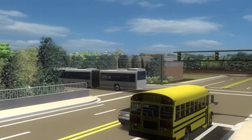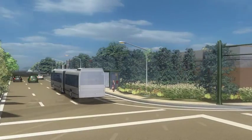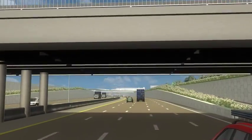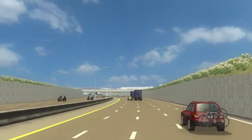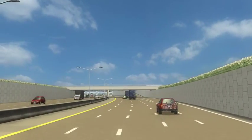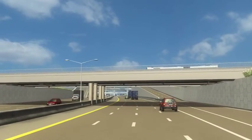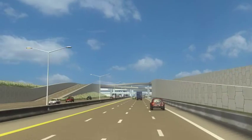The Interstate 94 rehabilitation project in the City of Detroit is a cutting edge solution that will create a faster, safer, and more accessible I-94 corridor, accommodating local vehicles, interstate passenger vehicles, freight traffic, as well as buses, pedestrians, and bicycles, thus uniting communities and improving the quality of life for residents of Detroit.